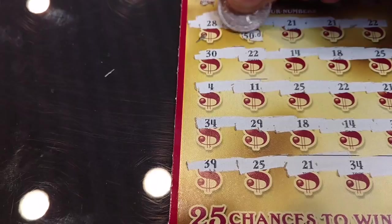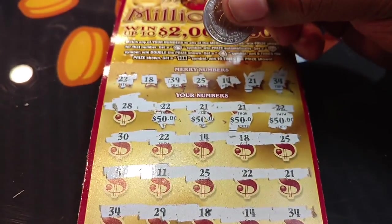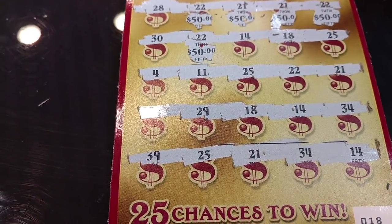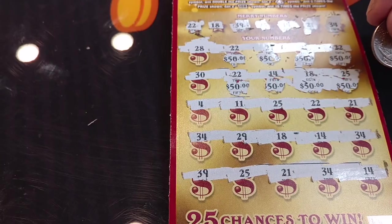Let's see what it is. Whoa — 50 bucks! 21, 50 bucks. 50 bucks. 22, 50 bucks. Oh, the 30 was not repeating either. 22, 50 bucks. Sorry about the focus. 14, 18, and 25 are all winners, so I'm going to scratch all those. Those are all 50. So the 25, 22, and 21 are winners.